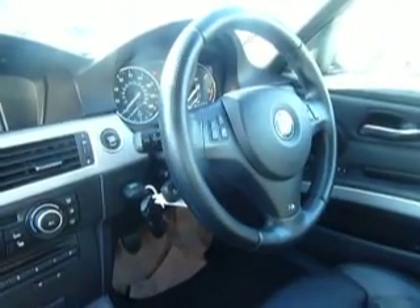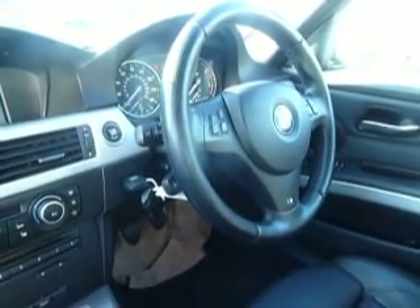Very high specification this car. Over and above standard it's got BMW Satellite Navigation, full leather M Sport heated seats, M Sport multifunction steering wheel, automatic stop/start, and is £30 a year to tax.